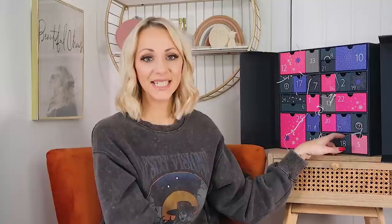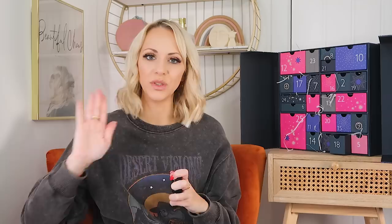Day eighteen: we've got Bobbi Brown — the Pot Rouge for Lips and Cheeks in Powder Pink, number six. I cannot believe we've got Bobbi Brown in here too! It's a cream blush and lip balm — you can match your lips and cheeks. If I'm running late on the school run, I literally put a cream blush on my lips and my cheeks over my foundation and I'm done. This shade is very wearable — a kind of mauvy pink, not too pink, not too brown, a nice in-between tone. Bobbi Brown works with all skin tones.